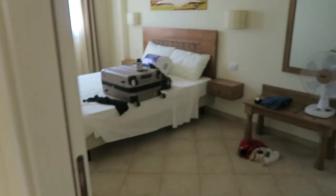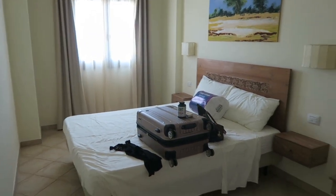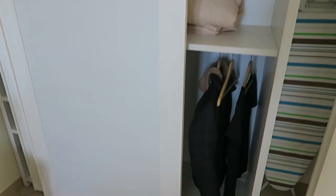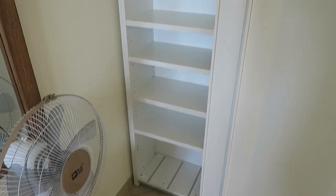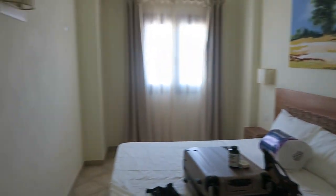I'll take you into the bedroom — excuse the mess. But we've got a really, really good size, spacious bedroom here. And then you've got storage on both sides: hanging space on that first side, and shelving on this side. And then you've got a full length mirror. And yeah, that is the main bedroom.